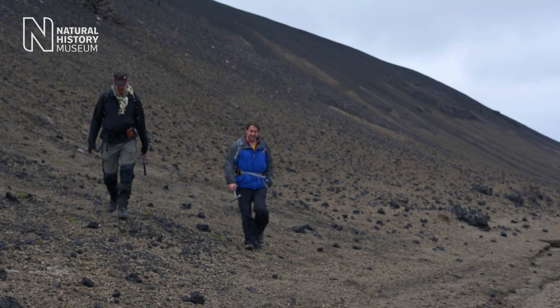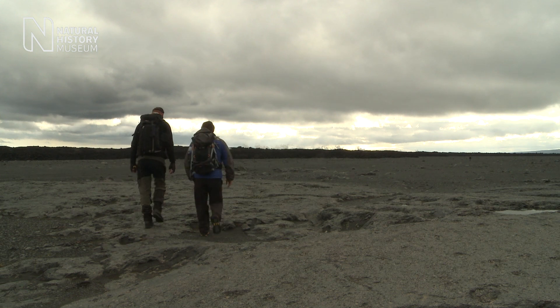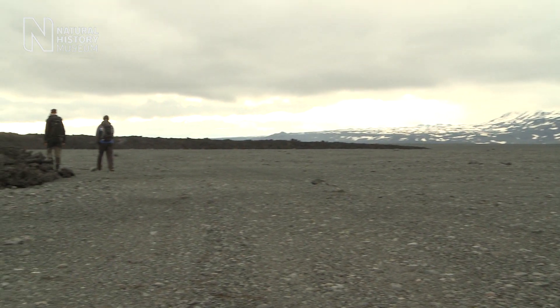I've always had an interest in Iceland because of the similarities to the geology of other planets, especially Mars. What's evident here is that we don't necessarily understand very well all of the geological processes at play, even on our own planet.